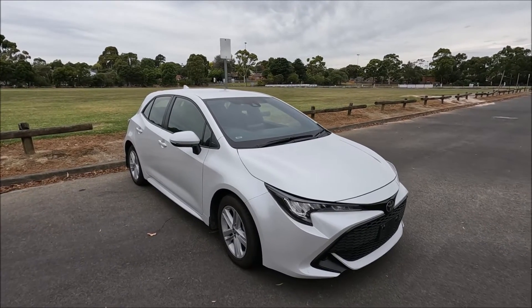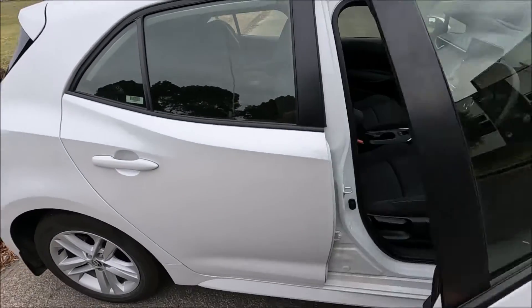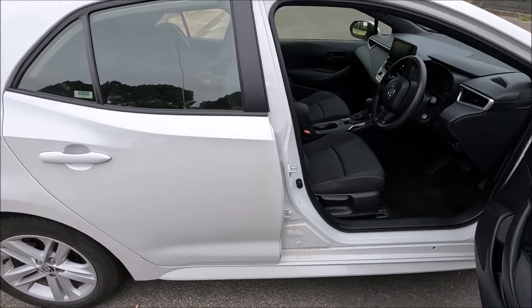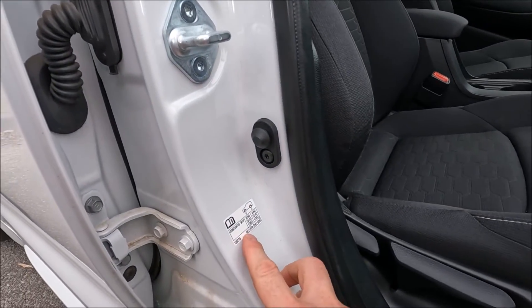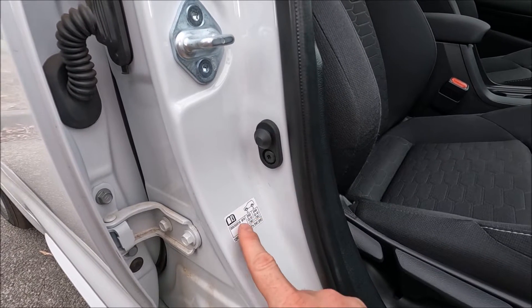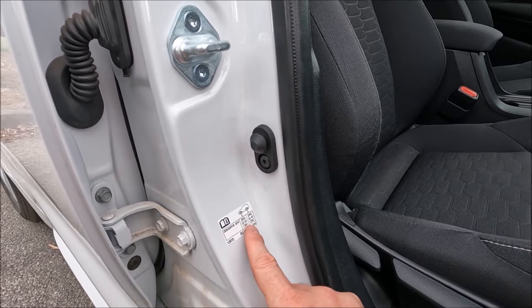First off we'll start over the driver's side of the vehicle. We're just going to open up the door fully — this is the right hand side in this country — and look down in the door jamb here. Here is your tyre information and tyre pressures, your standard tyre information and your pressures here.